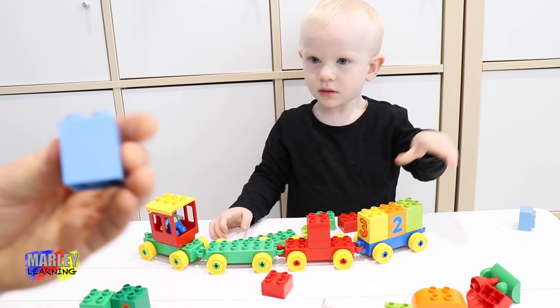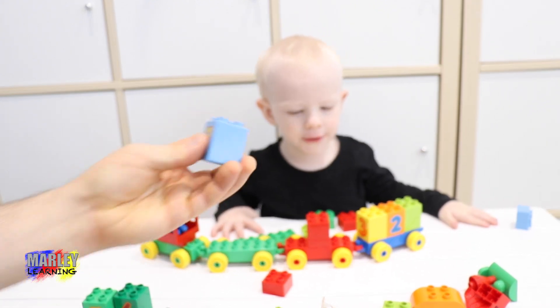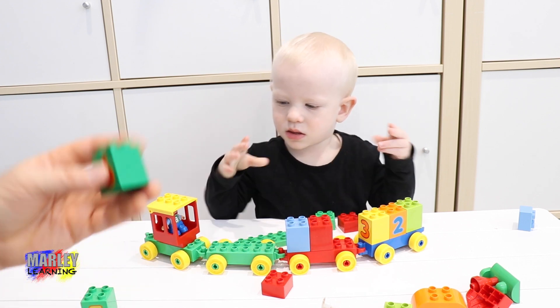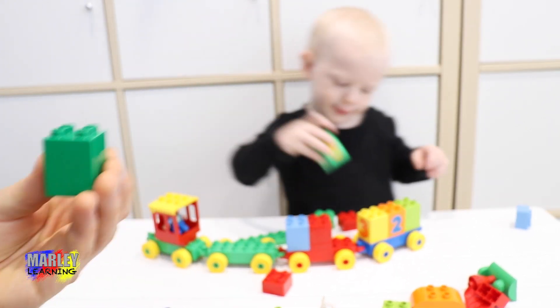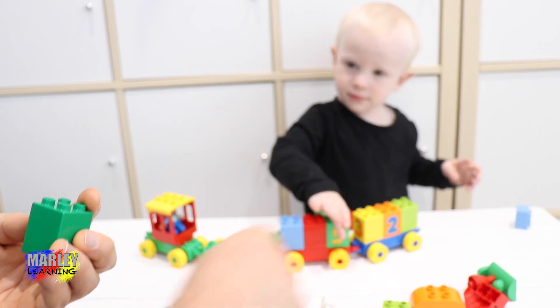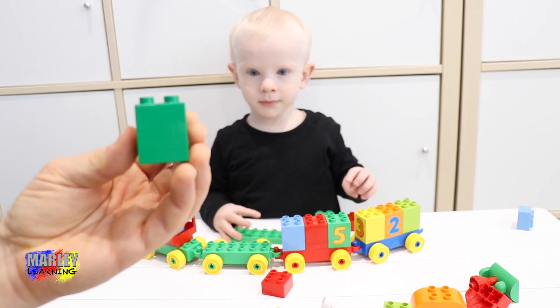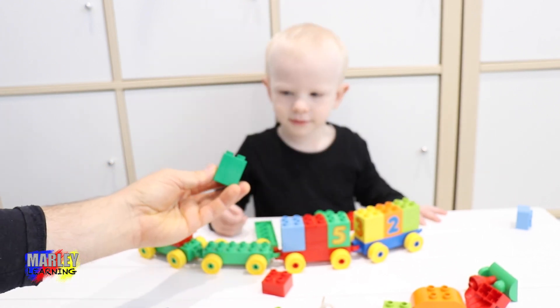Let's do this one. What colour is this one? Blue one. Where's the blue one going? What colour is this one? That one. Oh, we're doing that one. What colour was that one? Blue one. Green one. What colour is this one? Blue one. Green one. Where's that one going?